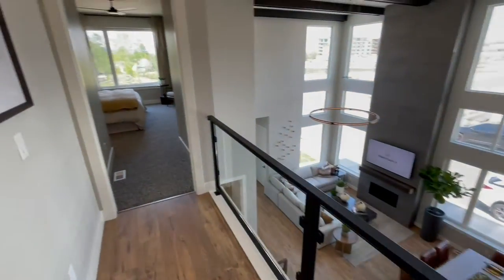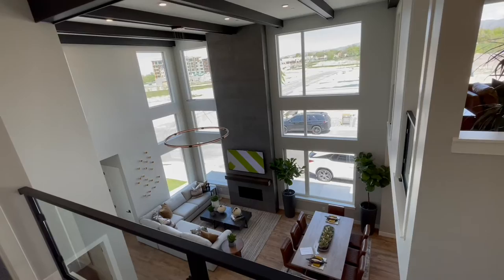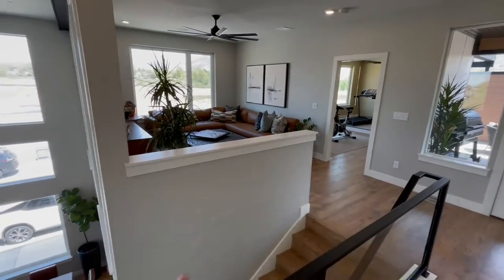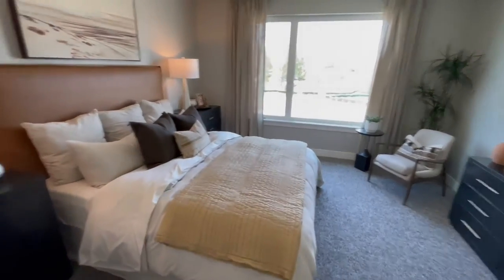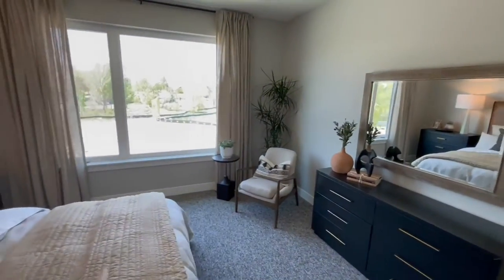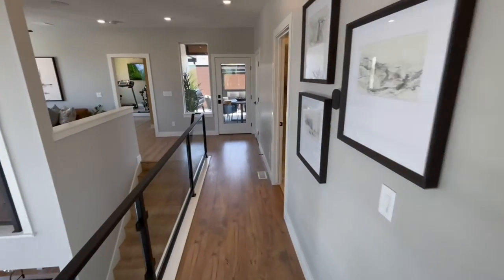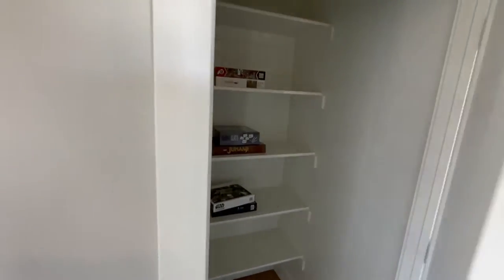There are three bedrooms total: one in the basement, the master bedroom on the main floor, and this third bedroom up here. The room without a closet could potentially serve as a fourth bedroom. The third bedroom up here is really spacious — it could be a master bedroom in many other builders' floor plans — with a large walk-in closet and a great view to the west. Over there is Highland Drive if you're local to the area.